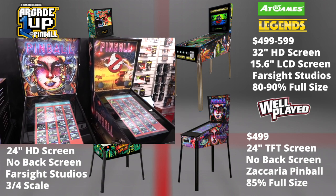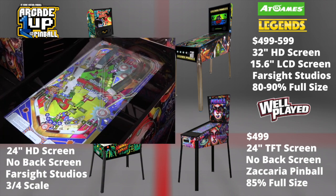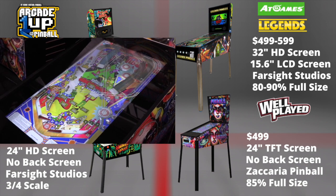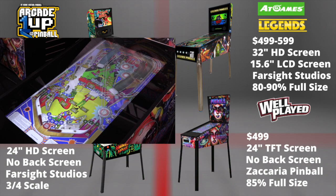Well Play Toys Pinball is set to retail for $4.99, has a 24-inch TFT screen with no back screen, is fully optimized with Zachariah Pinball, and is about 85% of a full-size pinball.